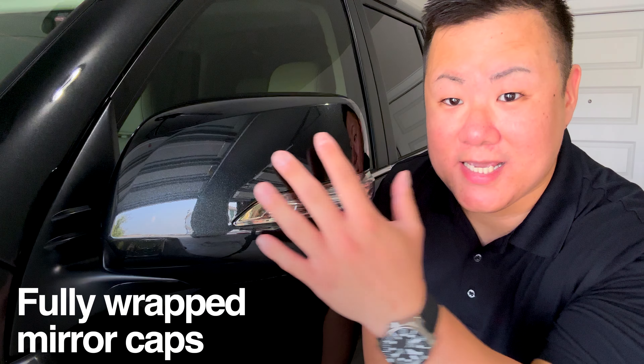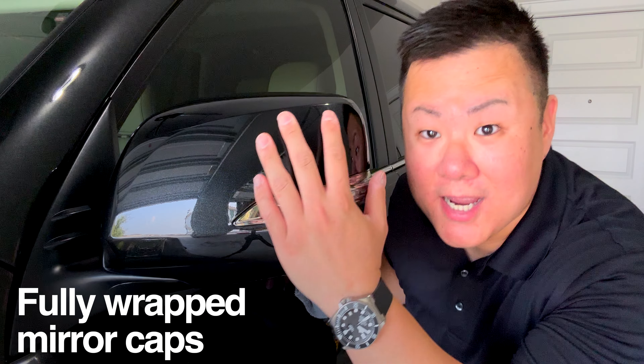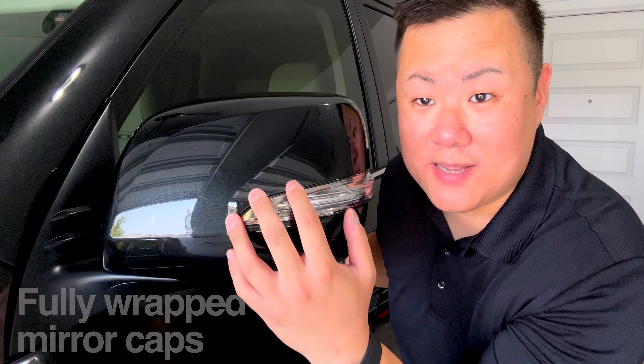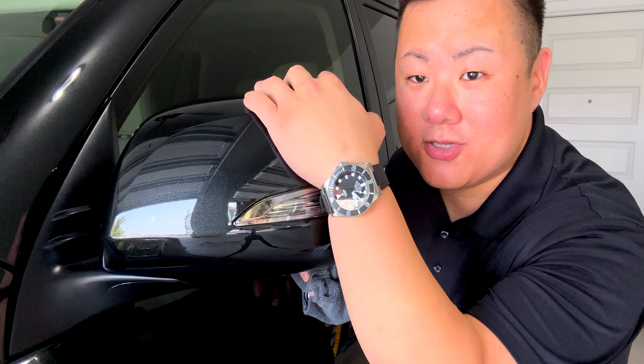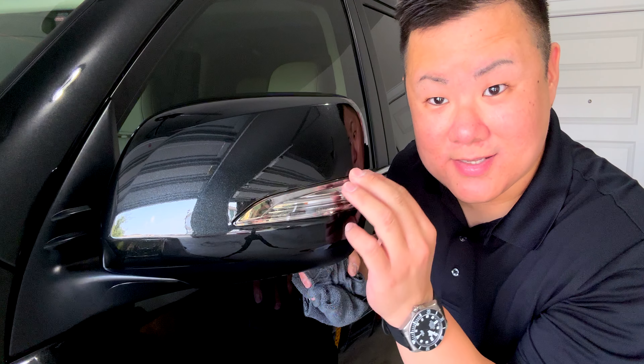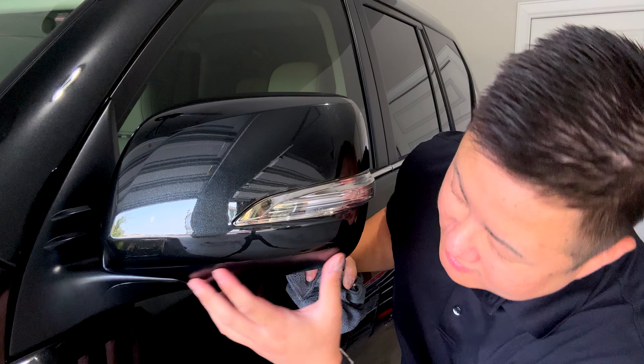Next up, let's take a look at the mirror. The entire painted surface of this mirror is wrapped in that PPF film — all the way from the top, down this edge, and around the light as well. The only thing that's not protected is the matte plastic under-cap on the mirror, but the whole rest of the mirror is fully protected. Absolutely beautiful — anything that hits this is going to hit the PPF and not the painted mirror cap.